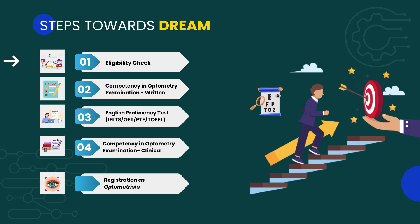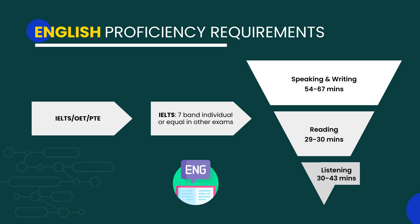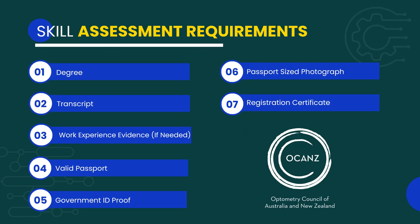The route map to become a registered optometrist in Australia involves five steps: eligibility check, the COE written exam, the English proficiency test, the COE clinical examination, and finally registration with OCANZ. For English proficiency, you should score a minimum individual band score of 7 in IELTS, or an equivalent score in OET or PTE. The required documents for verification are displayed on the screen.